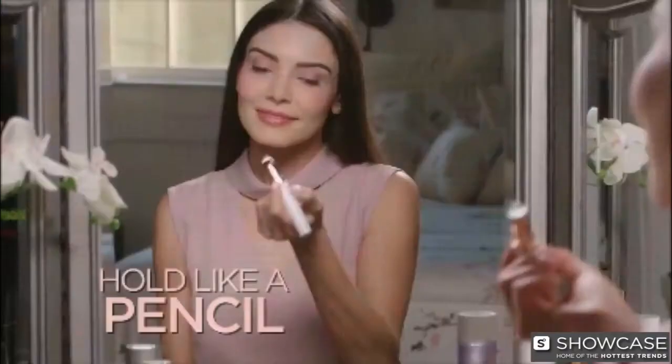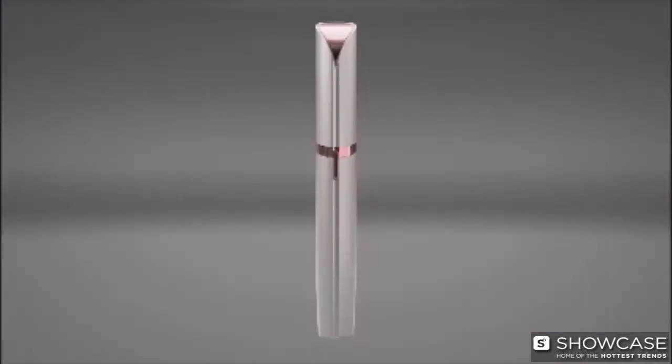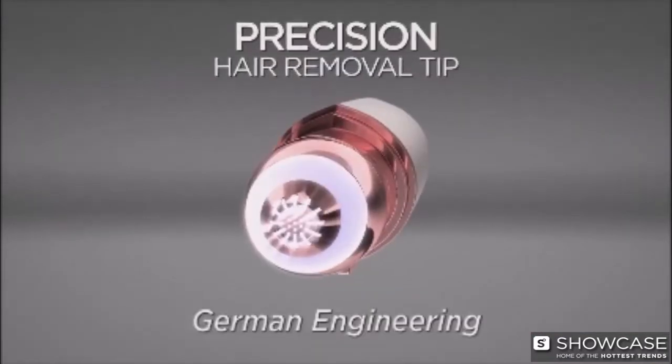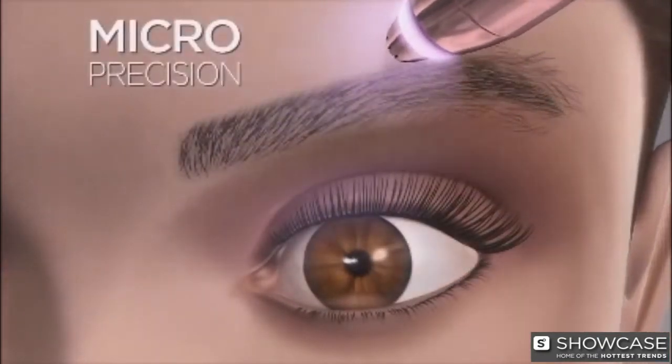Hold it like a pencil, use it like an eraser. I see a hair that I don't want and I'm able to erase it. Because inside Flawless Brows, the Precision Hair Removal Tip uses the finest German engineered technology that erases unwanted hair with micro precision.